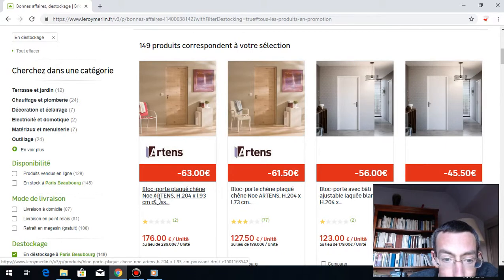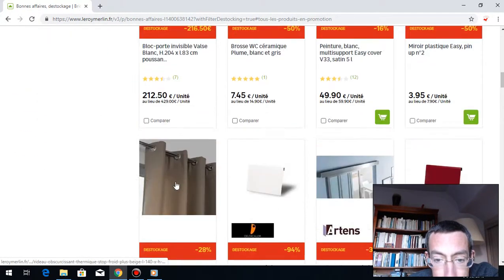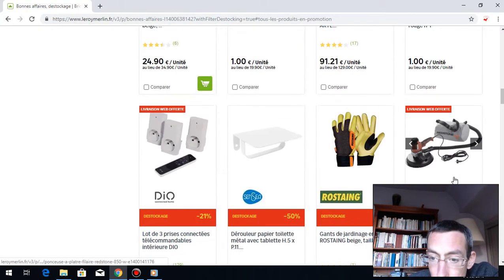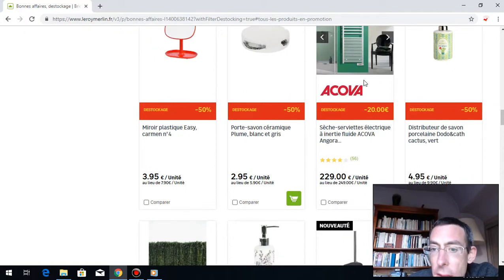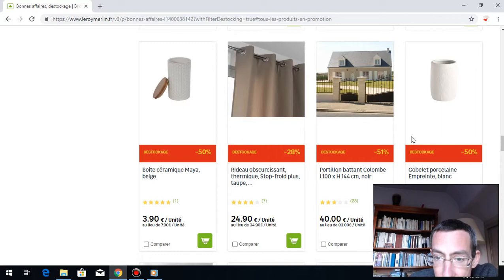They have something for the door — porte plaquée. And they have this for the rideau. In the destockage — not much. Oh yeah, you have a radiateur sèche-serviette électrique, many people get this. You can save, but not so much — 229 instead of 249. And there's a portillon, so a small gate.